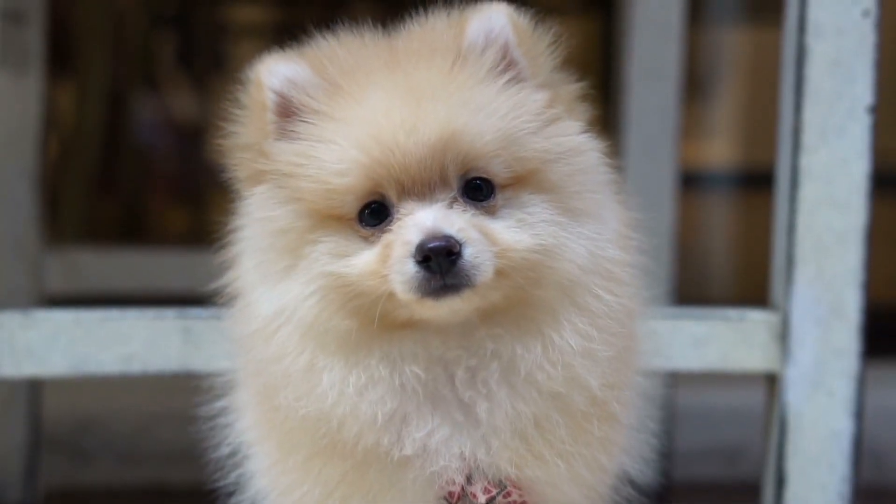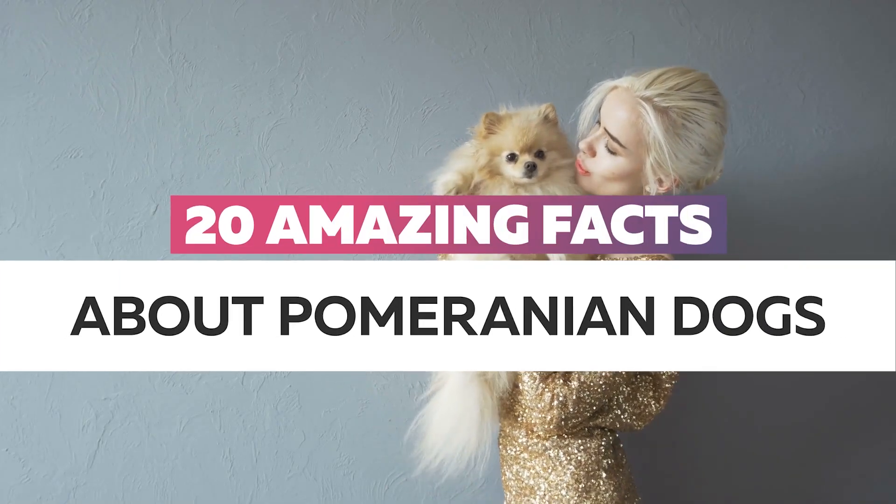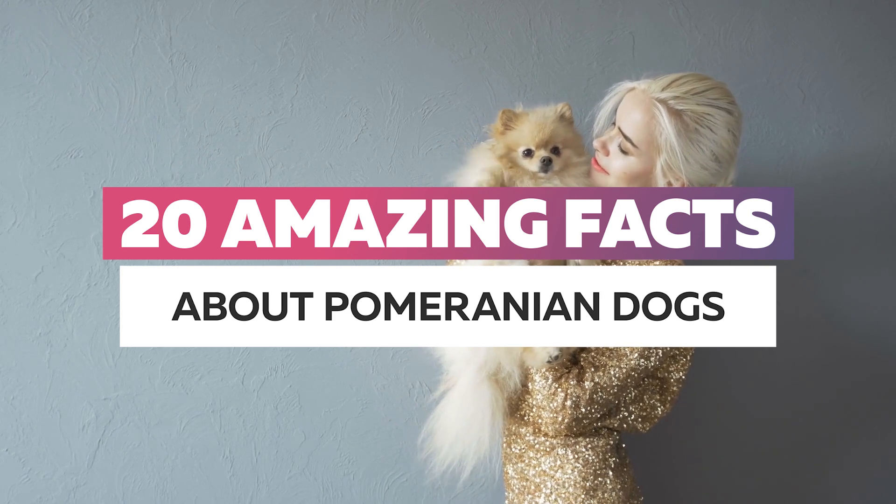There are also some pretty amazing facts behind this breed. Today, I am going to show you 20 amazing facts about Pomeranian dogs.